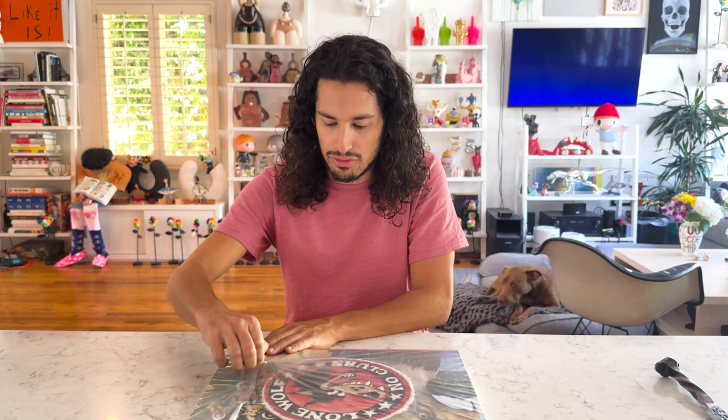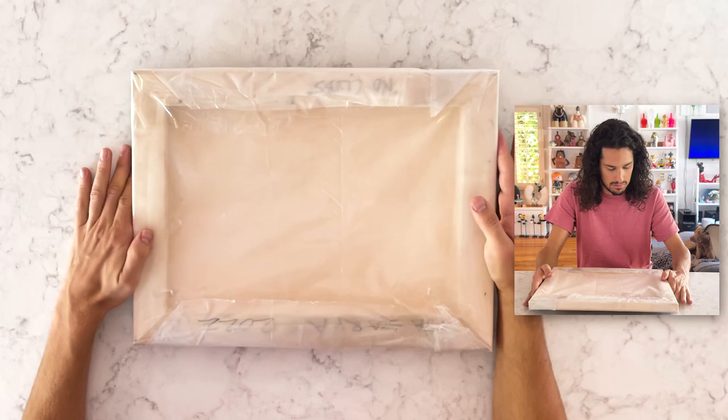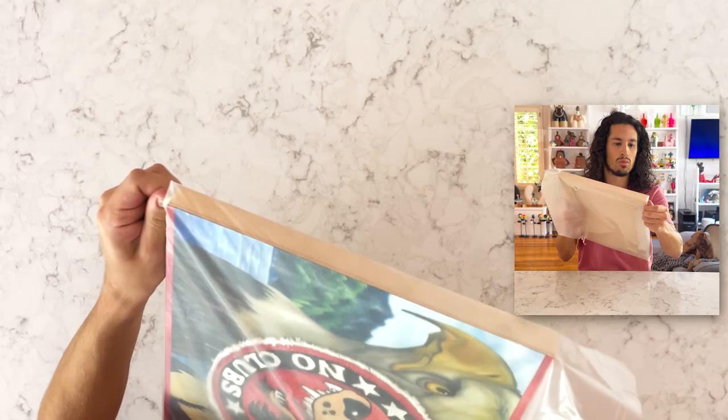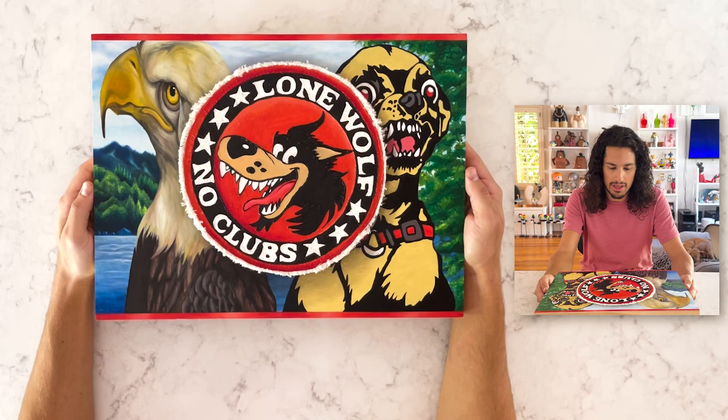I thought this piece was really, really fun. It's got a little plastic layer over it, so let's open it up real quick and I can tell you more about it. So here it is.